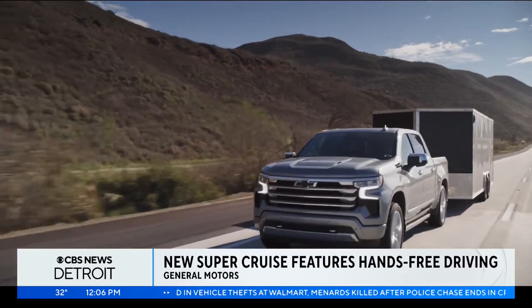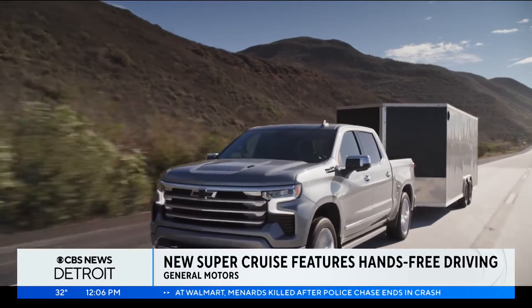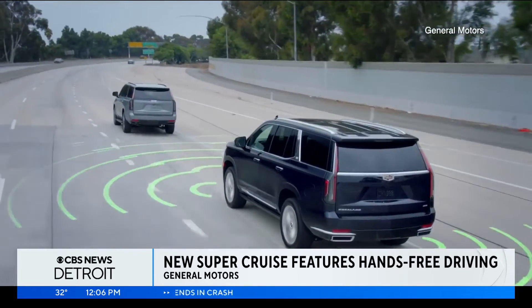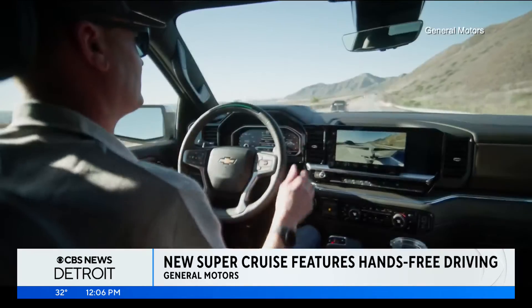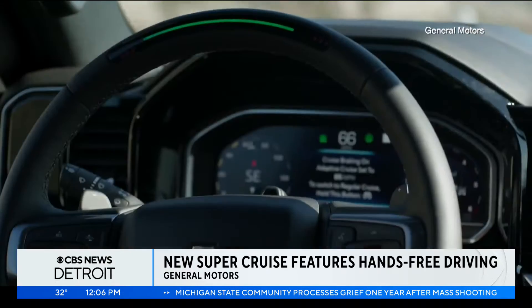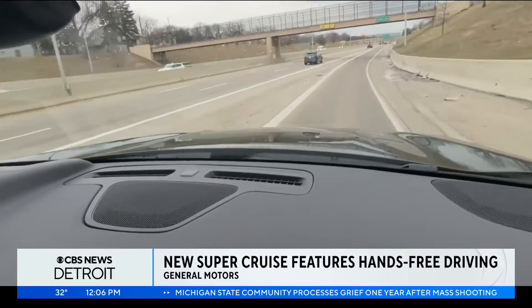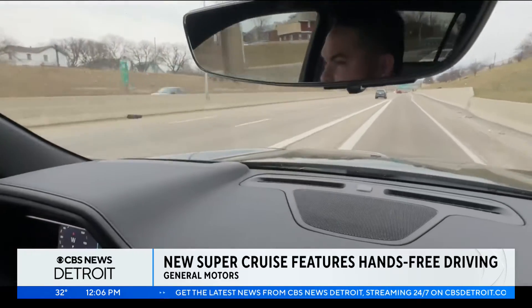There are 15 cars throughout GM that have the Super Cruise feature. It is the first feature of its kind that is hands-free — a hands-free driving assistance technology. As we speed up to the speed limit, here, which I think is 55 miles an hour on the M10, I'm getting on here.